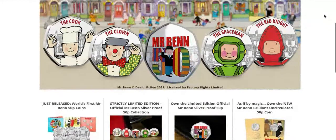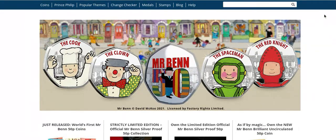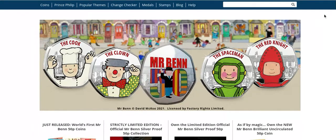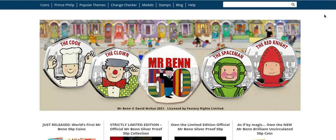Westminster Collection is the only place you can get these coins. I like the design. But I've seen people stressing that too many 50 pences are coming out one after the other. Basically, you don't have to collect them — that's the thing.